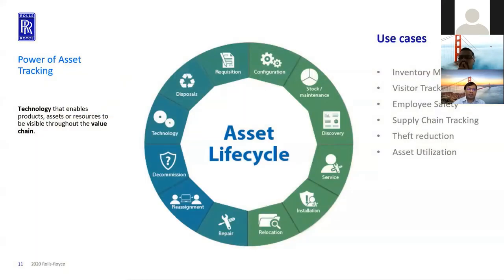I would like to start with the power of asset tracking. This is a technology that enables products, assets, and resources to be visible throughout the value chain. This translates into a lot of use cases such as inventory management, visitor tracking, employee safety, supply chain tracking, theft reduction, and asset utilization.